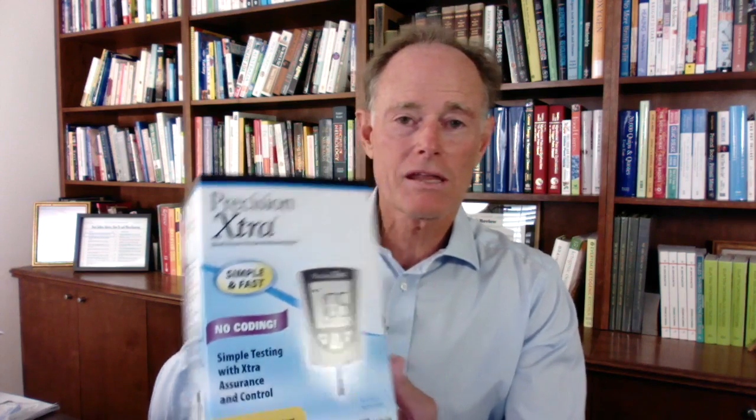I'm going to test my beta-hydroxybutyrate level right now, and also my blood sugar level — I'll show you how easy that is. I went on Amazon and bought this called the Precision Extra. It's simple and fast, and I like that.